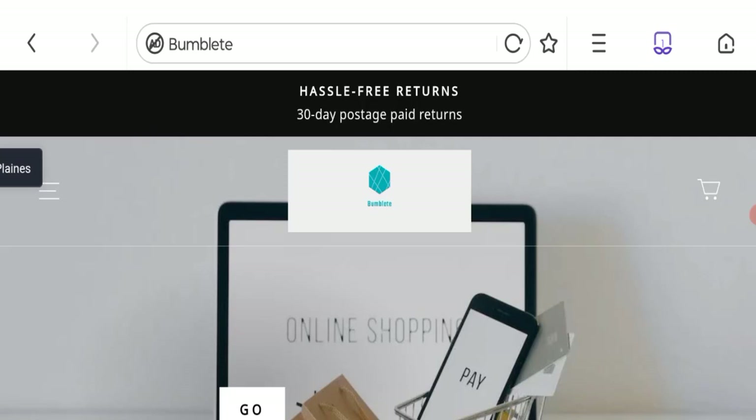Hello friends, welcome to the new video on this channel. Today we are going to discuss about the topic Bumbleet Reviews. In this video you will get to know all the legitimacy checkpoints of this website. Let's discuss all the details so that you can decide whether this site is legit or a scam.